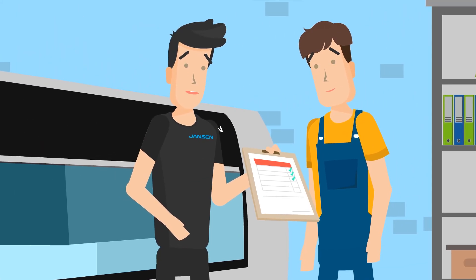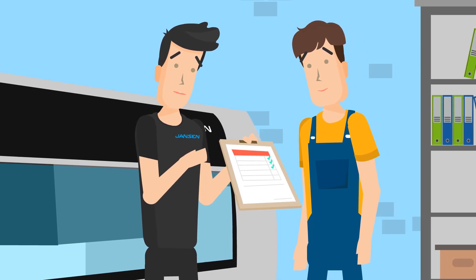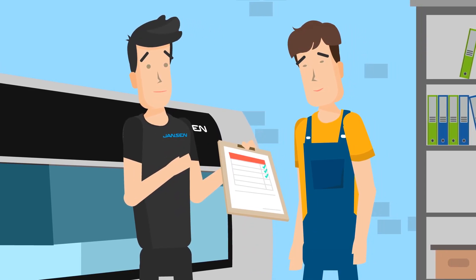Sounds complicated? In order to be able to quickly and easily overcome this obstacle, please contact us or your responsible Janssen sales partner.